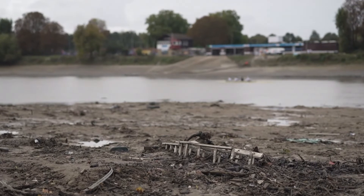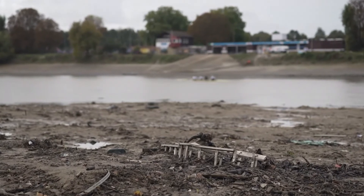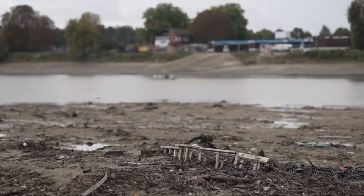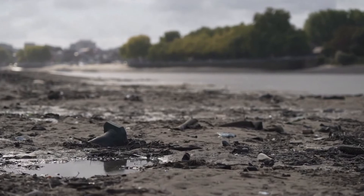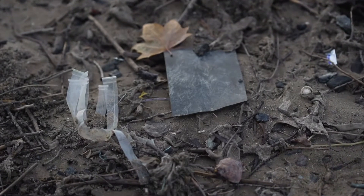The River Thames in Fulham. When the tide goes out, it reveals a dirty secret. This is where tons and tons of plastic gets dumped by the river. And why here? Why does it end up here?